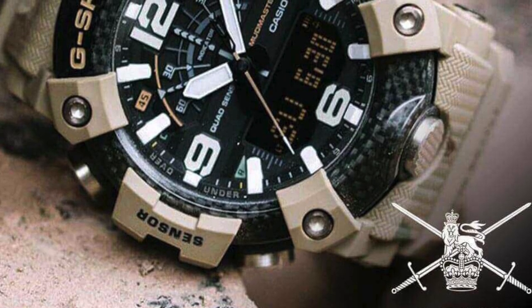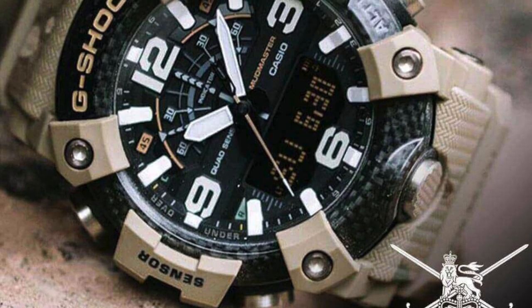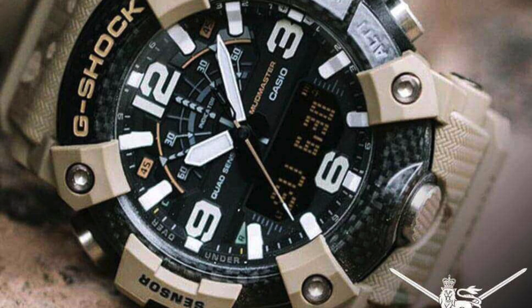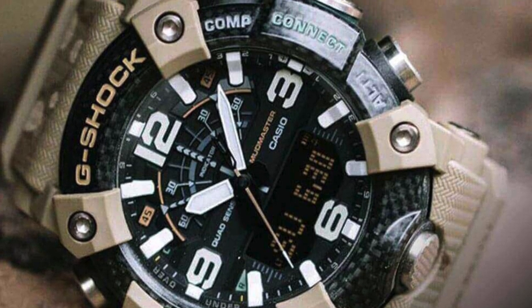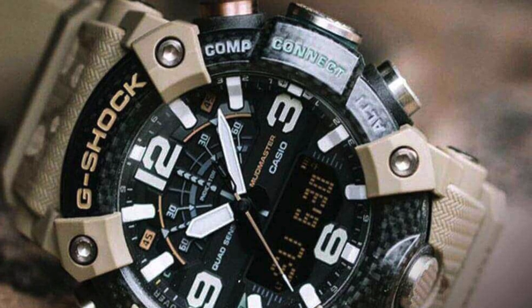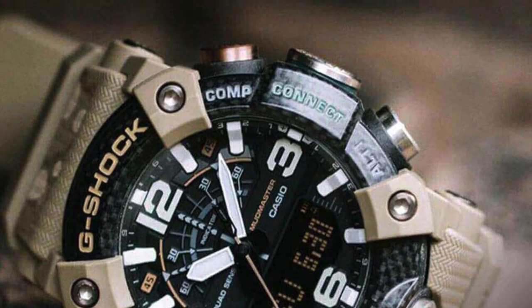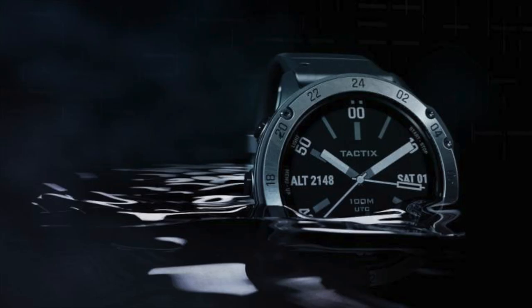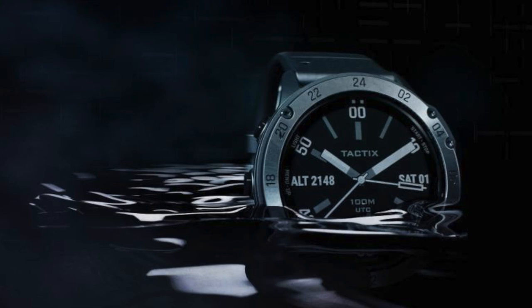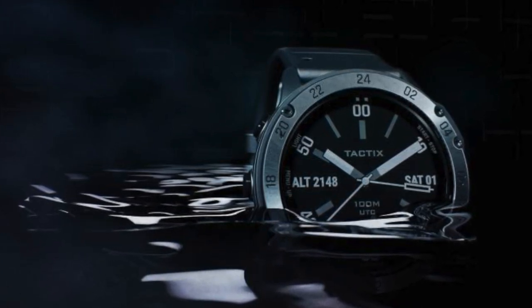When I say tactical, I mean things that have the ABCs — altimeter, barometer, compass — have different modes, maybe even some fitness modes, can interface with your phone, GPS modes, things of that nature that can really provide good information while you're out in the field or out and about. A good smart watch is really key. My personal EDC watch right now is the Garmin Tactix Delta.